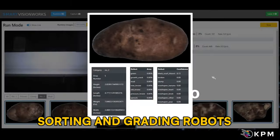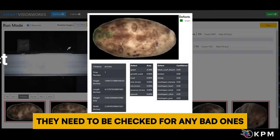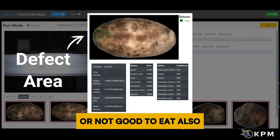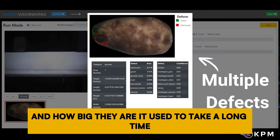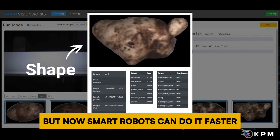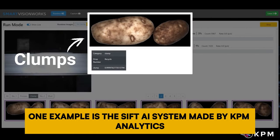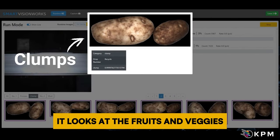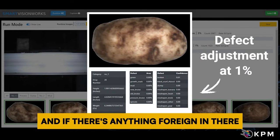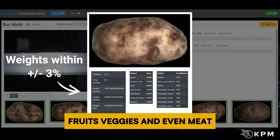Number 5: Sorting and Grading Robots. After picking fruits and vegetables from the fields, they need to be checked — any that are squished or not good to eat are removed, and the rest are sorted by quality and size. It used to take a long time and many people to do this by hand, but now smart robots can do it faster and better. One example is the Sift AI system made by KPM Analytics, which evaluates fruits and vegetables for size, quality, texture, color, and foreign objects like rocks. This system can be used for potatoes, fruits, vegetables, and even meat.